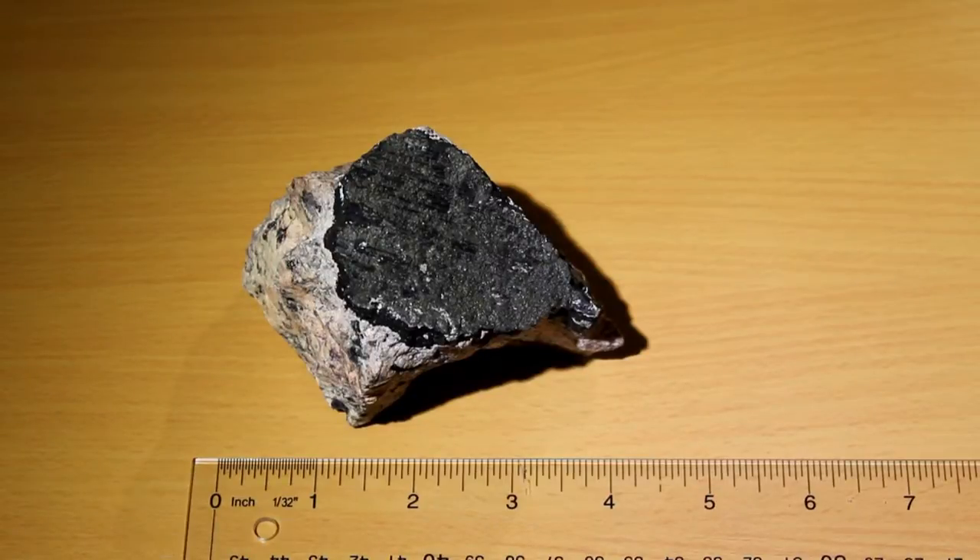This specimen is about four and a half inches long and two and three quarters inches wide. Here you can see a thick layer of pure pitchblende on this piece of dolomite.